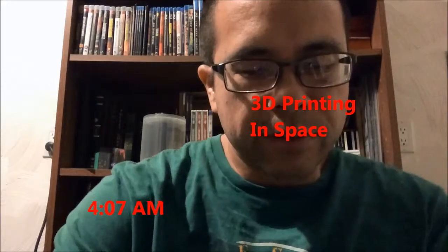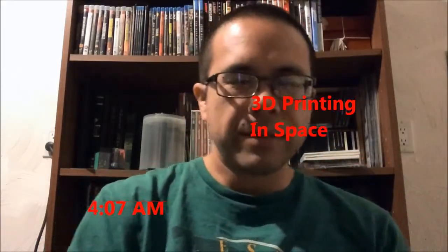Good morning, YouTube. It is 4:07 on this Tuesday. Today, for way too early for explanations, it's another 3D printing episode. More updates in 3D printing.